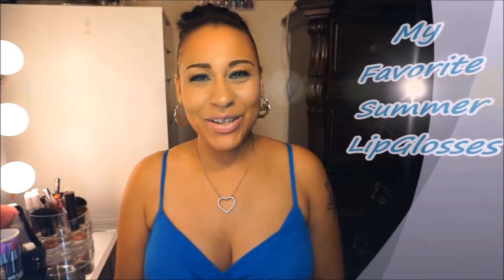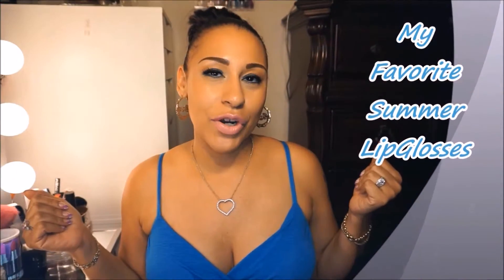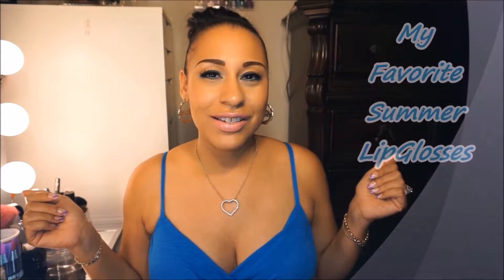Hello everyone and welcome back to my channel. So today is my favorite summer lip glosses. I like vibrant colored lip glosses so let's get right into it.